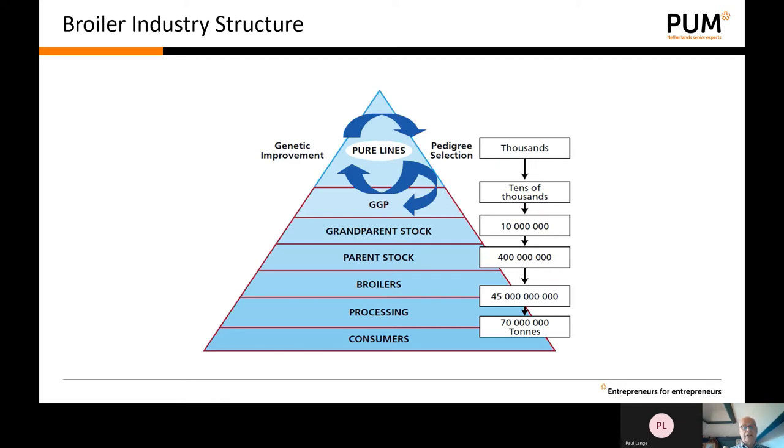Very important in the broiler chain is that the different partners communicate with each other. The parent stock farm should communicate with the hatchery, and the hatchery should communicate with the broiler farms. Information should be transmitted throughout the entire production chain to improve both the chain and the quality of the product. Each individual partner plays its own role but is also dependent on the others, and the strength of the entire chain depends on its weakest link. If somewhere in the chain there is a big problem, it will definitely have an impact on the entire production chain.